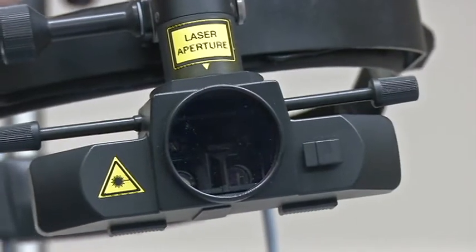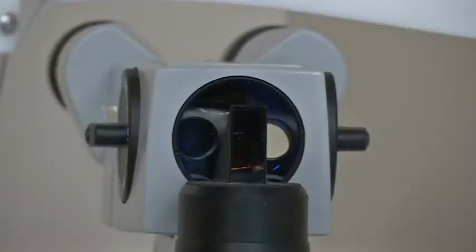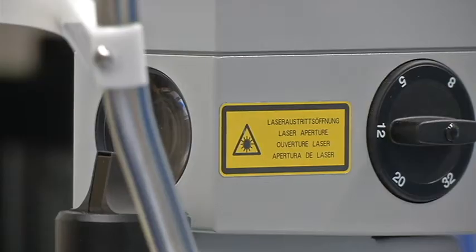We treat the retina with lasers, we treat patients with glaucoma with lasers, we treat patients with cornea transplants with lasers, patients who have LASIK surgery are treated with lasers, and most recently we now do some cataract surgeries with lasers.